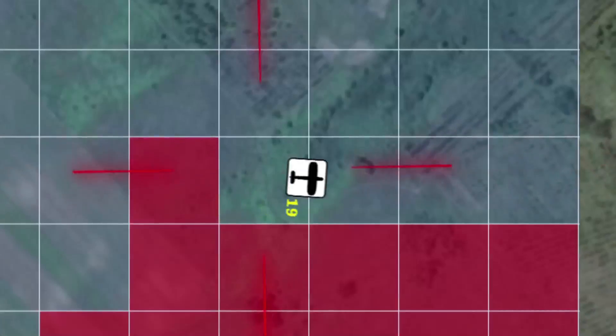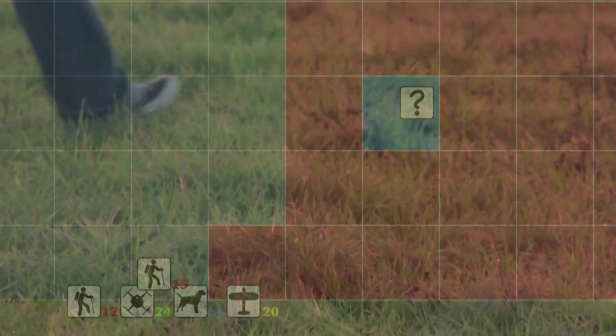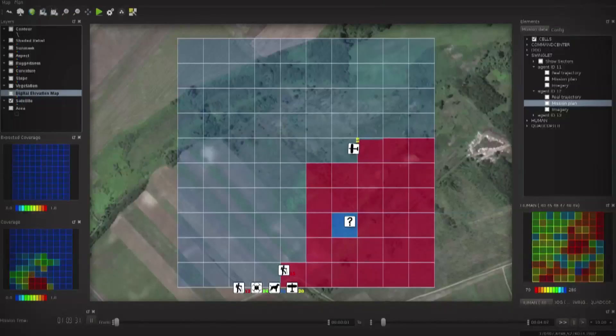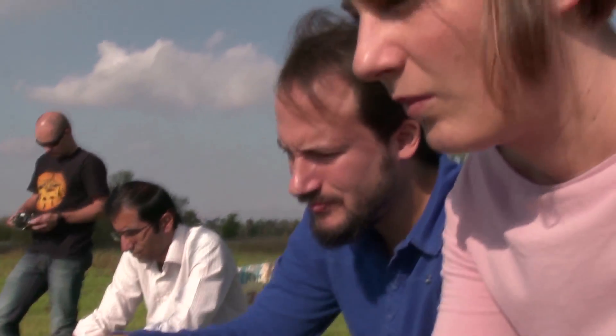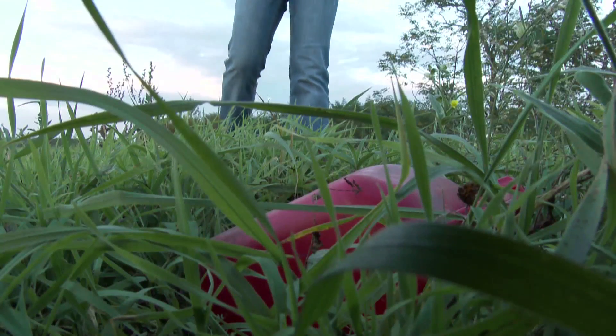After a few minutes, the images taken by the Swinglet show something suspicious on the ground. A smartphone application helps the agent find the location of the first red alert as quickly as possible. Via the wireless network, the human agent stays in contact with the central planning station, which keeps an eye on every step she takes.